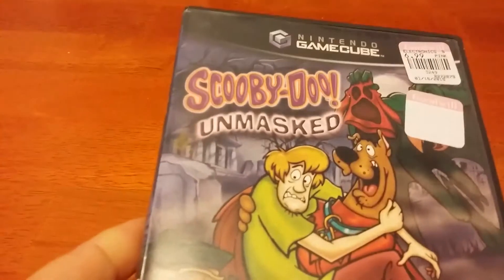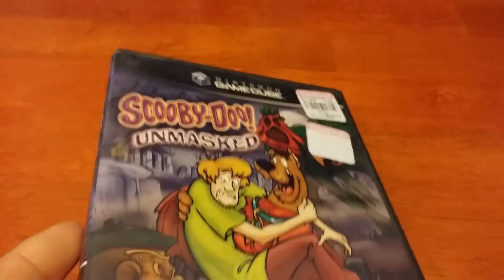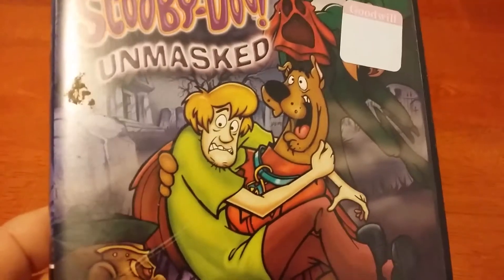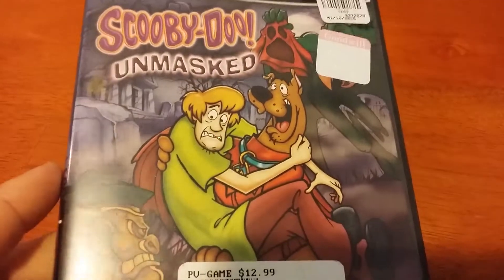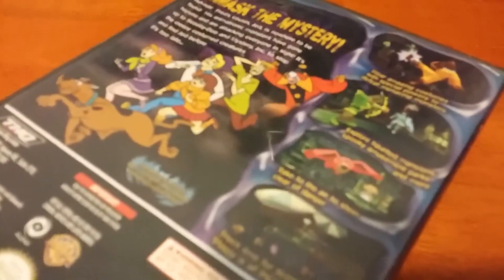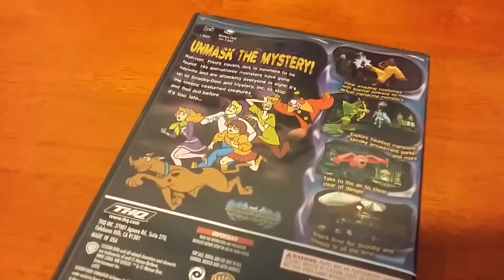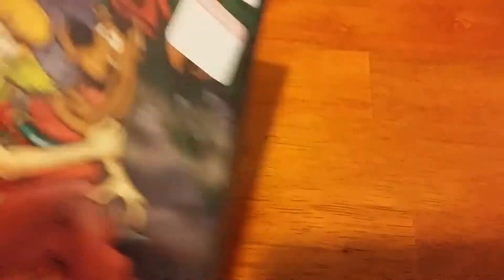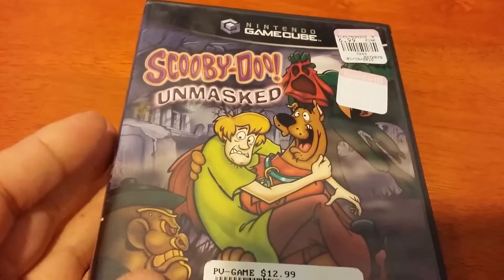I got one last game here for the GameCube — I had to get one. Scooby-Doo Unmasked was half off so it was $3.50. I kept finding GameCube games that were way too much money, but this was fine and it's in fair shape. These Scooby-Doo games for the Gen 6 systems are actually pretty decent. I just need one more — Night of 100 Frights — and I should have all the ones for the GameCube.